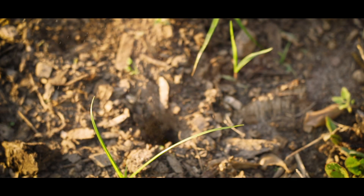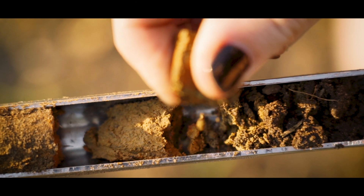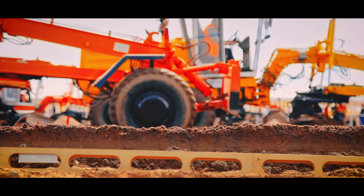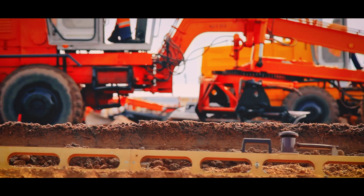Most soil tests will tell you a lot about the chemical properties, but what they're not telling you is whether or not the biology is present to get those chemicals to the tree. In most urban settings, there is a lack of biology in the soil, and this is because of the way that construction happens — topsoil stripped away, heavy machinery packs down everything that remains, and this is an environment where biology suffers.